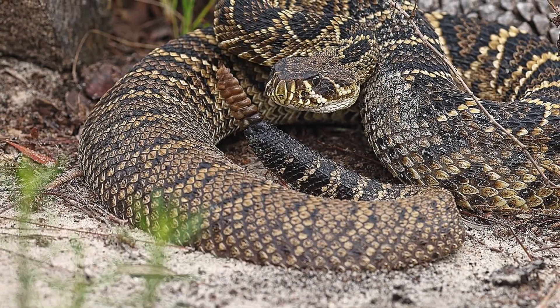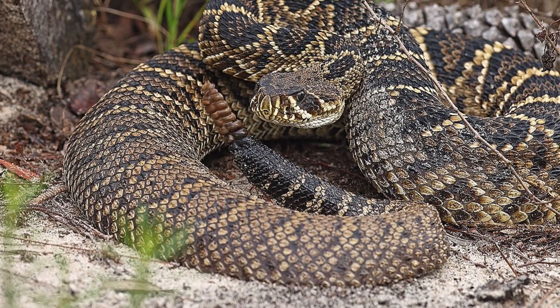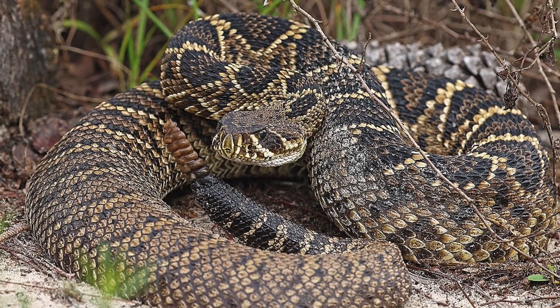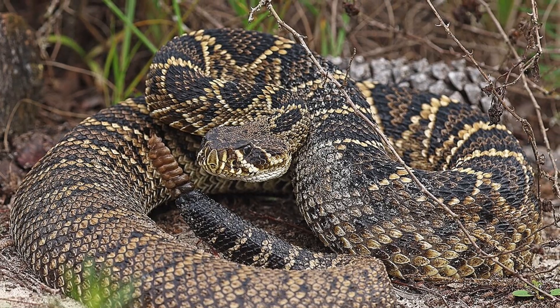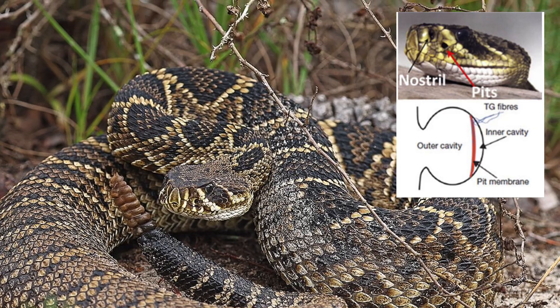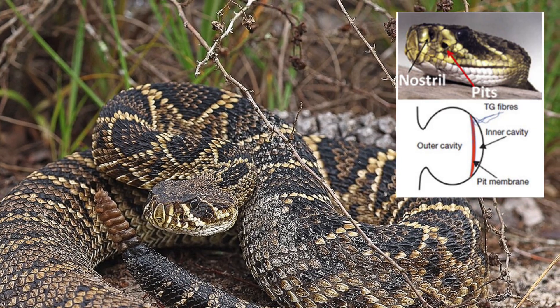This species is an ambush predator that often lies motionless, camouflaged among leaves or underbrush, waiting for unsuspecting prey to come close. Thanks to its heat-sensing pits located between its eyes and nostrils, it can detect the infrared radiation emitted by warm-blooded animals.